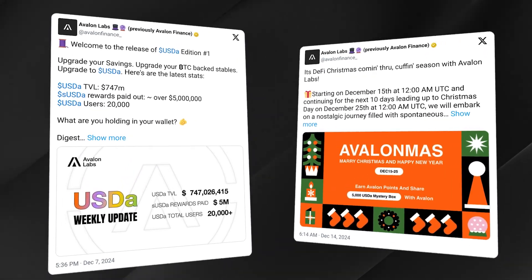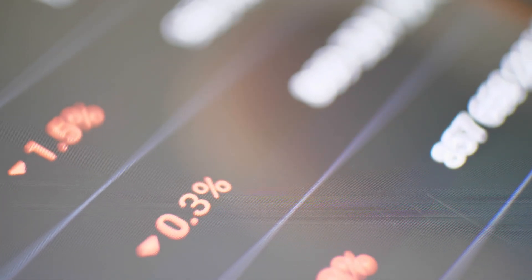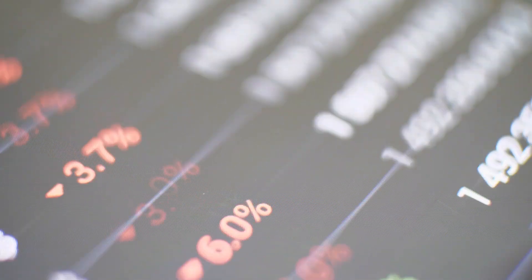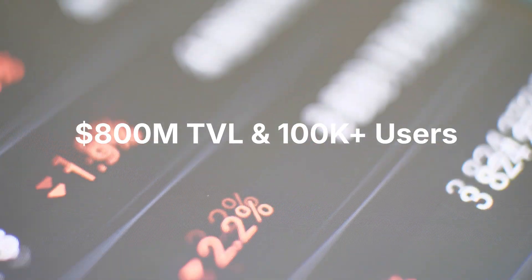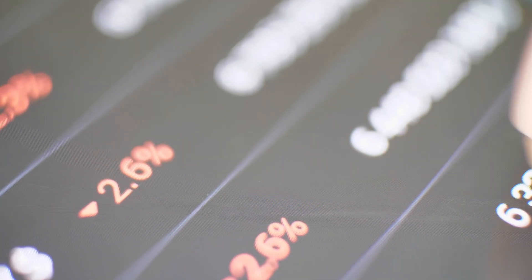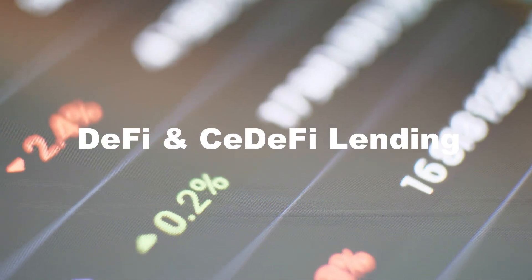Hello folks, today I will share with you two big news from Avalon Labs. Avalon Labs is the best BTCFi platform with over 800 million TVL and 100,000 plus active users. It is also the first name that comes to mind regarding DeFi Lending and CeFi Lending.